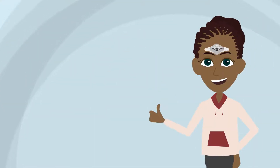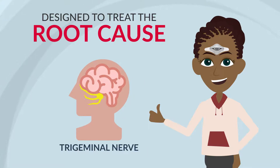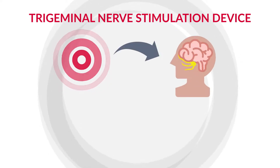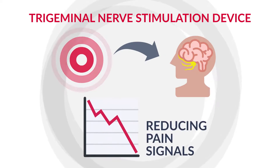How does it work? Cephali is a one-of-a-kind treatment designed to treat the root cause of migraines: the trigeminal nerve. It is known as an external trigeminal nerve stimulation device that sends tiny impulses through an electrode to stimulate and desensitize the trigeminal nerve, reducing pain signals.